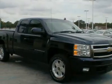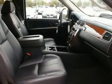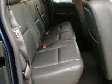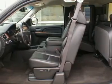Vortec 5.3 liter V8 flex fuel iron block engine, 18 inch aluminum wheels, easy lift tailgate package, Bose premium speaker system, XM satellite radio, trailering equipment, and much more.